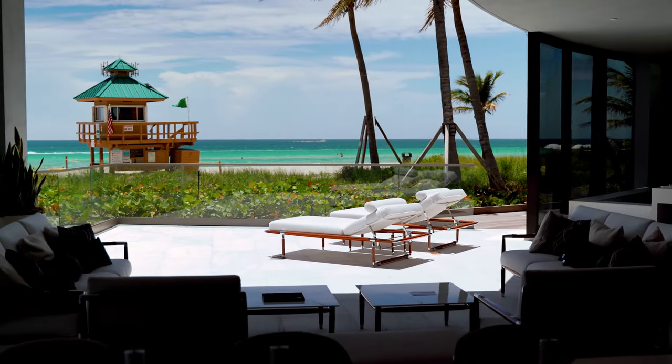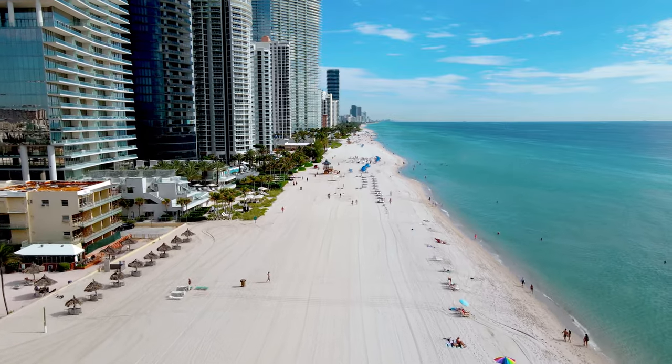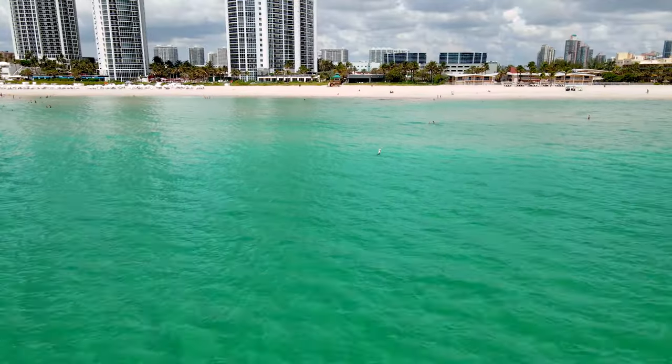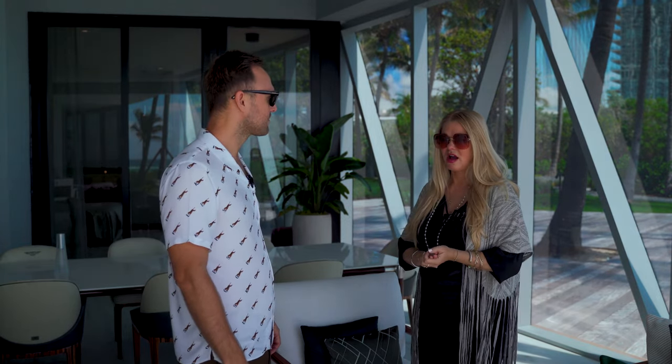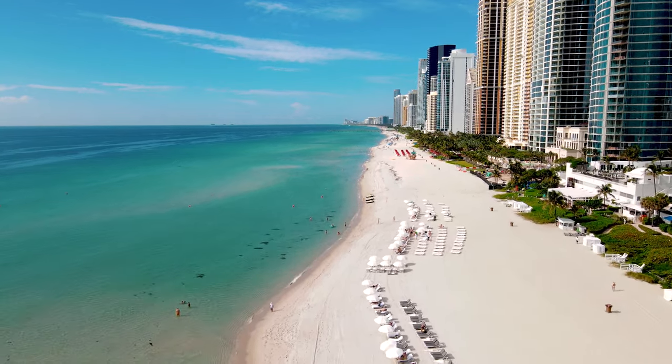Now we're on the balcony. The main thing people love about Sunny Isles is that these buildings are right on the sand - you go down to the lobby and just walk straight to the beach. I've heard this from many international buyers. Michelle agrees: the beach is an incredible lifestyle. When she bought her first condo she fell asleep on the balcony at three in the morning listening to the waves, and was addicted from that moment. At Bentley Residences, you're only about 200 feet from the ocean.